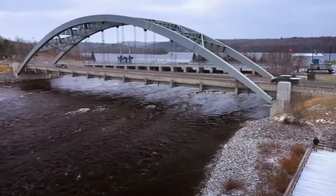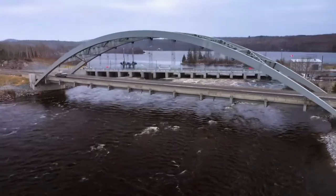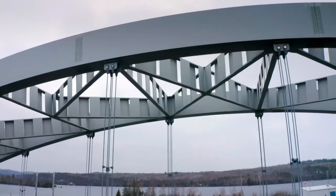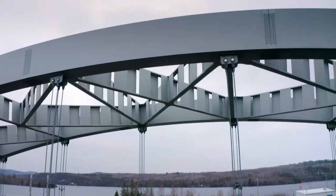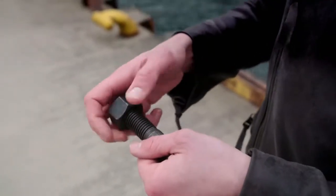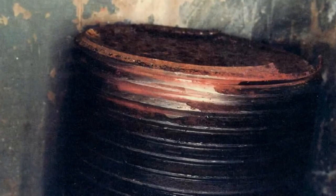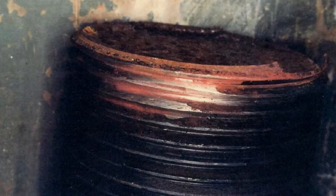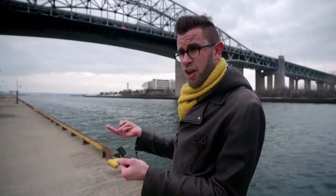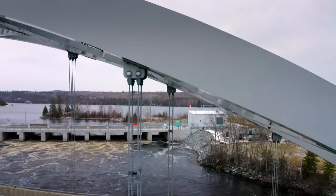But this area is no stranger to extreme cold, so investigators knew there must be more at play. Then they found something unexpected inside the arch span. 'At the top of the hanger rods, where they were hidden inside the arch, there's a threaded portion just like at the end of a bolt, with nuts on top to hold it in place. The investigation showed that for some reason, someone had filed down some of the threading. It could have been to remove a defect, or it could have created one — but whatever the cause, that was where the fracture started in the critical hanger rod.'